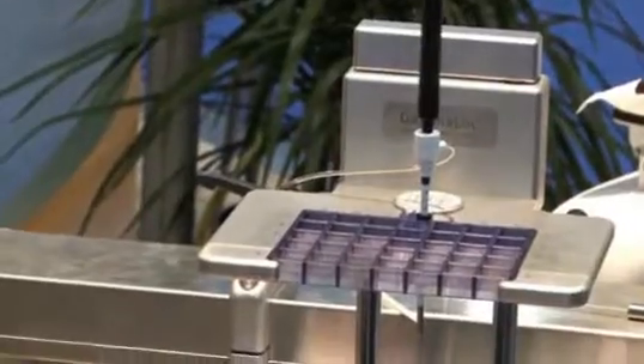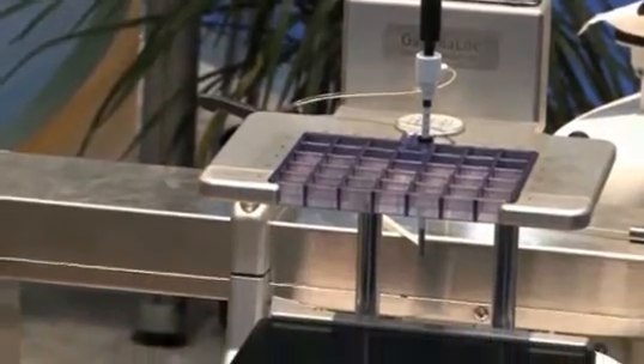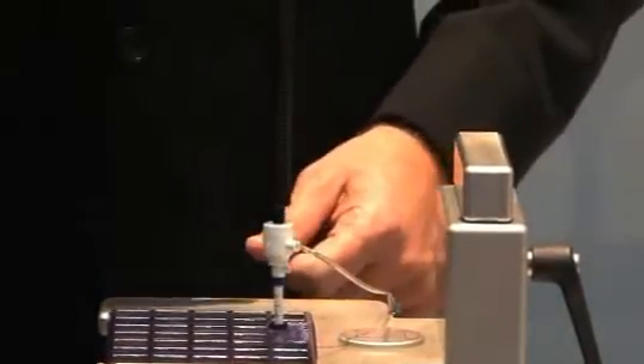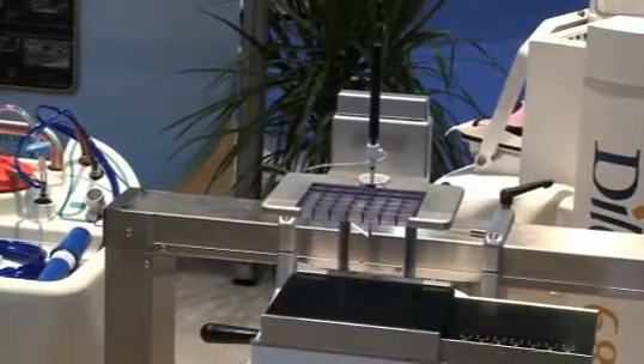New this year at RSNA is the Dillon Gamaloc Stereotactic Gamma Guided Biopsy Device, which allows you to conduct biopsy using various manufacturers' vacuum-assisted biopsy needle systems. The Gamaloc device is compatible with both Suros and Mammatome devices at this time.